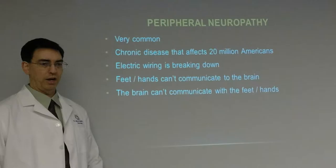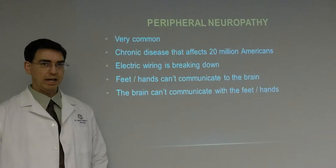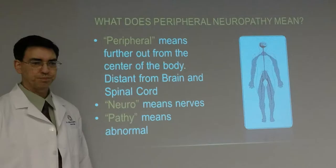Peripheral neuropathy — what is it and what causes it? What needs to be done to restore the peripheral nerves back to health? First and foremost, it's extremely common. This is a chronic disease that affects about 20 million Americans right now — could be more, but that's the current estimate. Basically, it's the electric wiring that's breaking down inside your system.